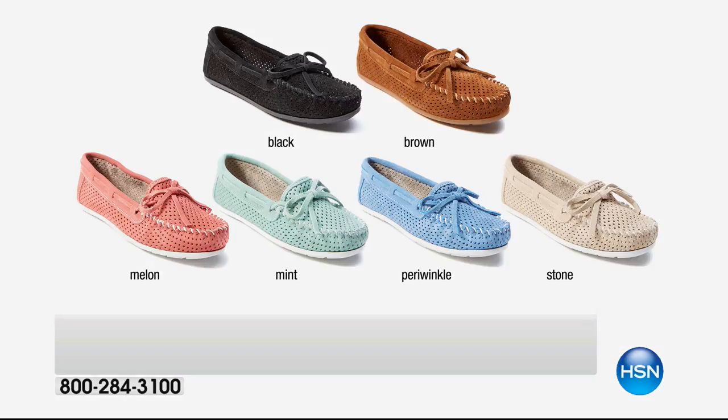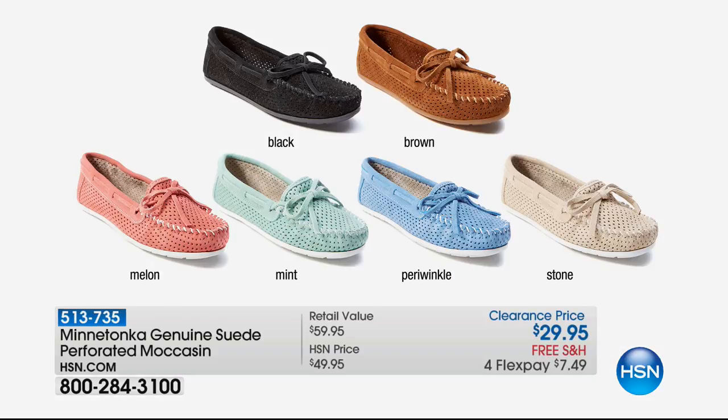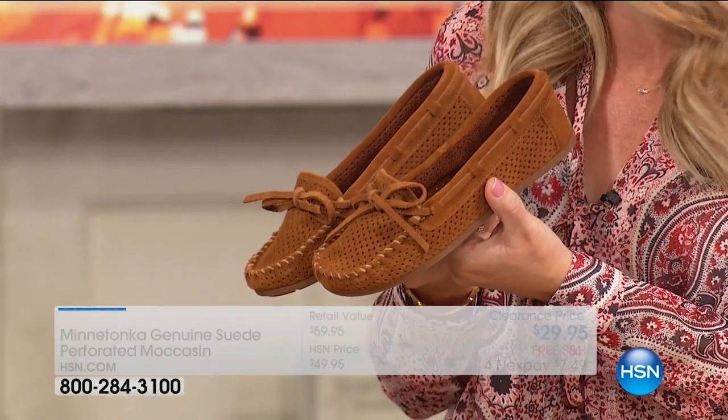Coming up next: look at these — it's only $29.95, a special price. These are all perforated, all handcrafted, all genuine suede. You just choose black, brown, melon, mint, periwinkle, or stone. Four credit card payments of $7.49 — how do you go wrong? How do you say no to that? This is an everybody moc, a great item that has been so popular. It's our lightweight suede, perforated, and it's a great item for now through the fall.